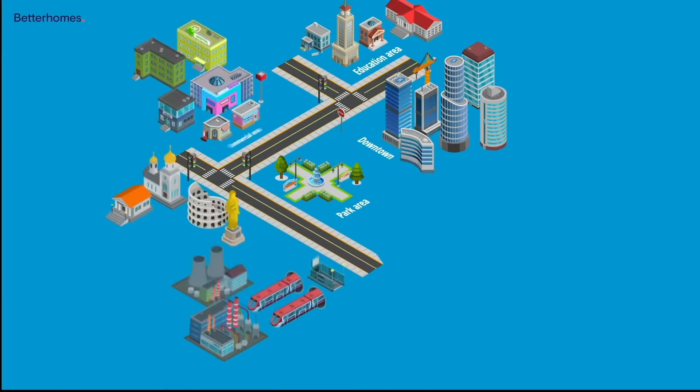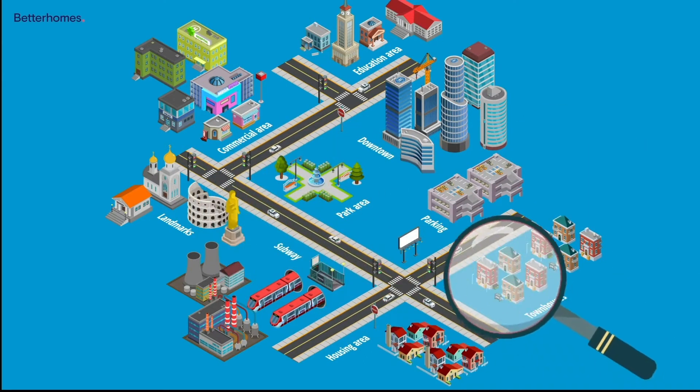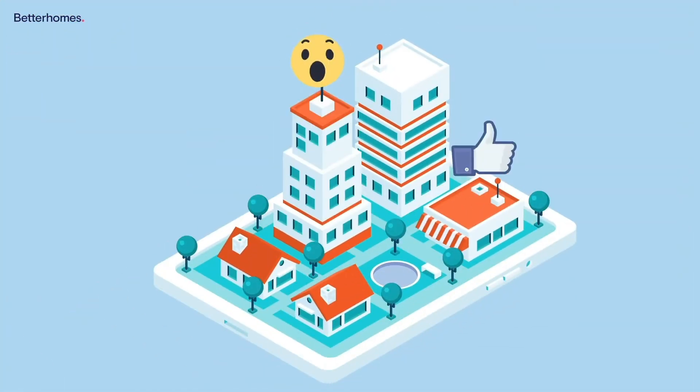Consider the build quality of the developer who constructed the property. If buying as an investment, carefully consider the current rental demand and prices in the area.